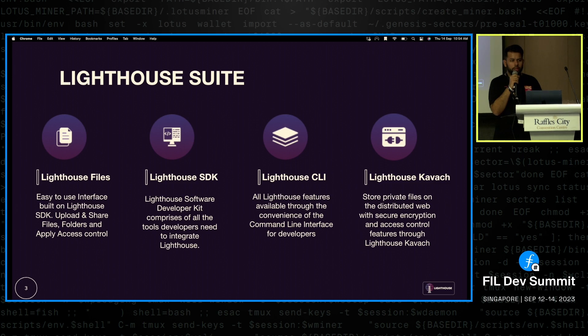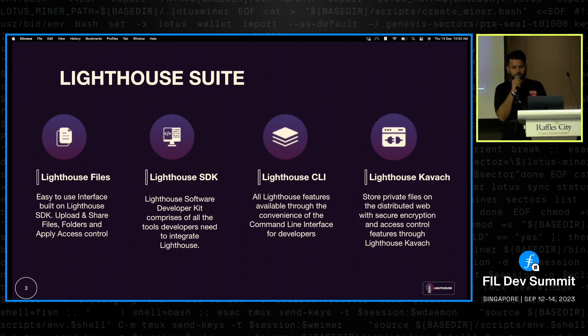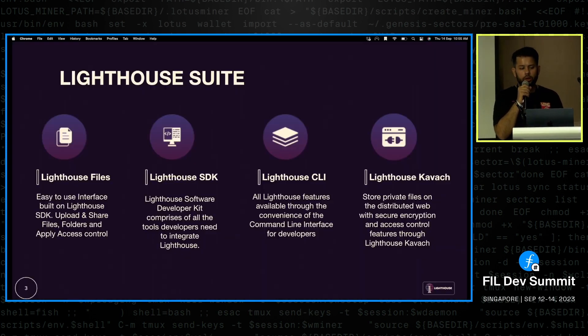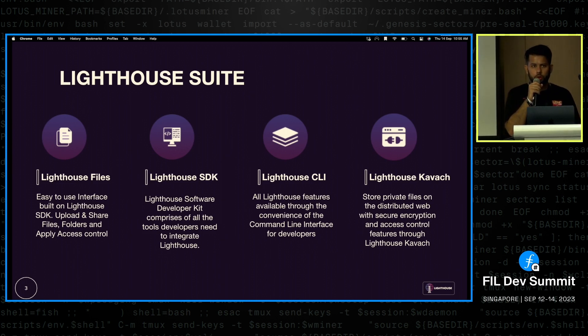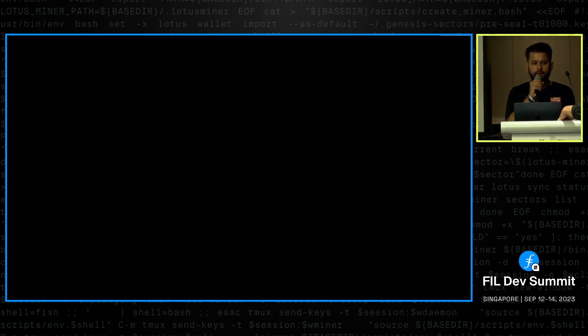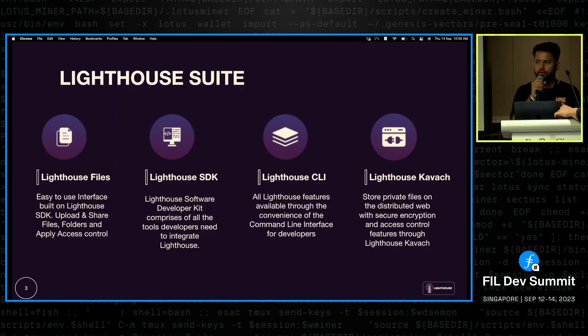Within our current suite of products, we have Lighthouse Files, a very easy-to-use interface that anyone can use — even a non-crypto-native person. We have our Lighthouse SDK for storing data on IPFS and Filecoin with programmable storage. We also have a Lighthouse CLI, a convenient tool for developers, and Lighthouse Coverage, which is our encryption and access control SDK.